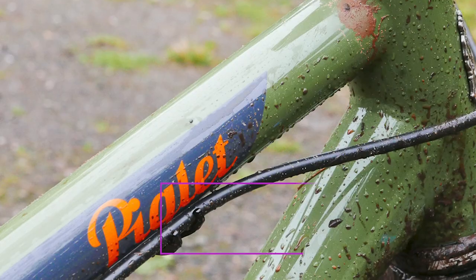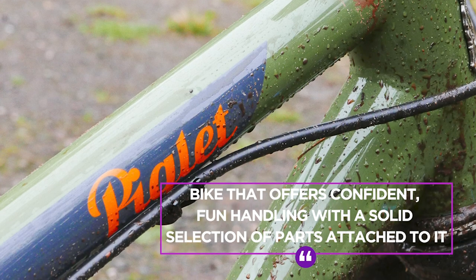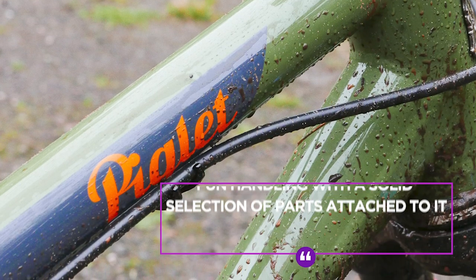The Piglet will set you back £1,700, but for that you get a bike that offers a whole lot of fun whether you want to test your gravity-fed skills or go for longer distances.